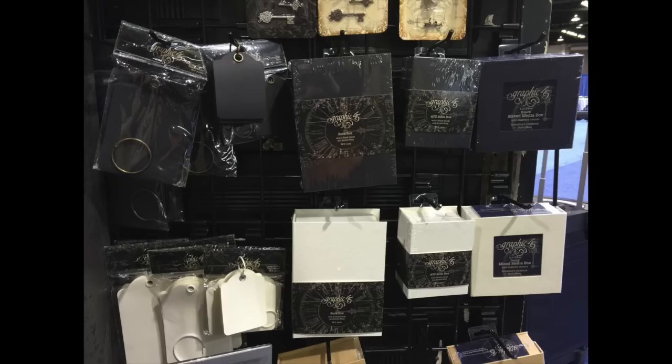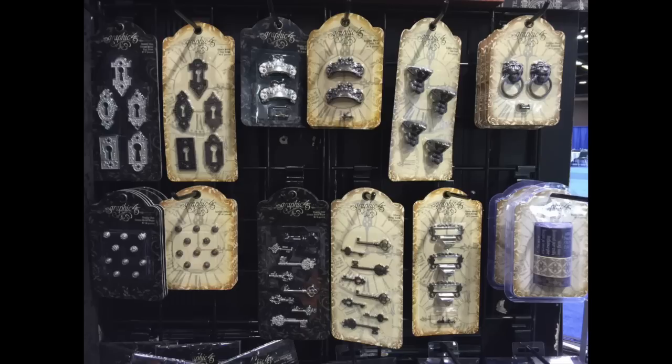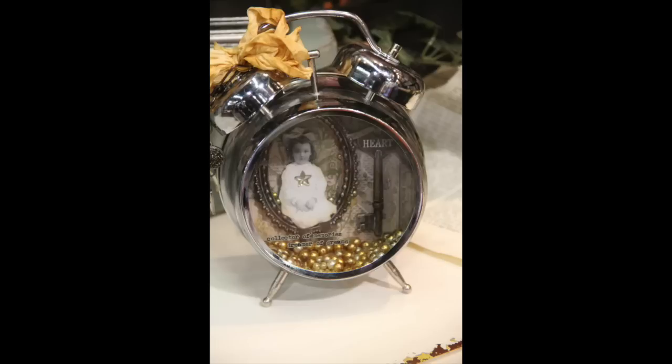Lots of alterable items still — many companies sell only alterables, and others have it as part of their line. Graphic 45 has their biggest staples release yet with around 40 products. There are lots of little metals: ideology metals, Graphic 45, Prima metal things that you can adorn and change.